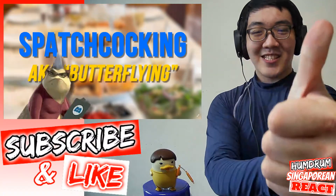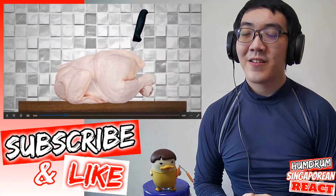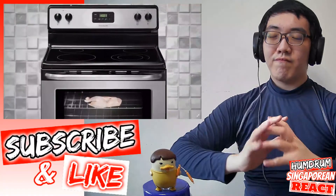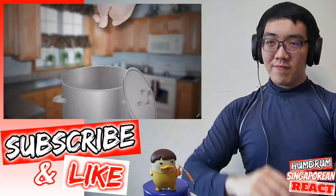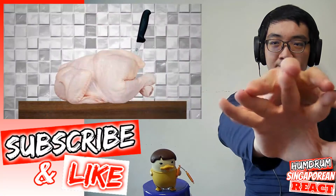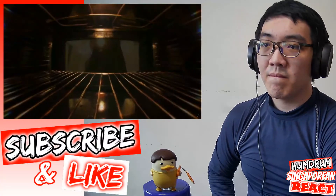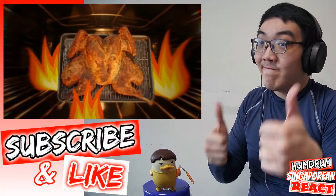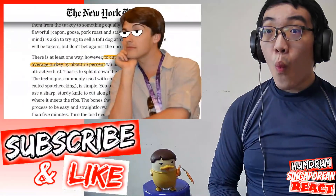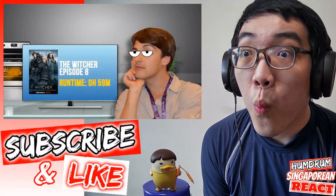Also known as butterflying, if you're boring and hate funny words, it's a fancy word for a simple process. You cut out the bird's spine — or you ask your butcher to do it for you — then press it down until it's flattened out before you shove it in the oven. Everything else can still be the same. By changing its shape before we put it in the oven, we can actually cook the turkey at a higher temperature, which cuts way down on the amount of cooking time needed — reportedly by about 75%. One additional prep step can turn a four-hour turkey into a one-hour turkey.